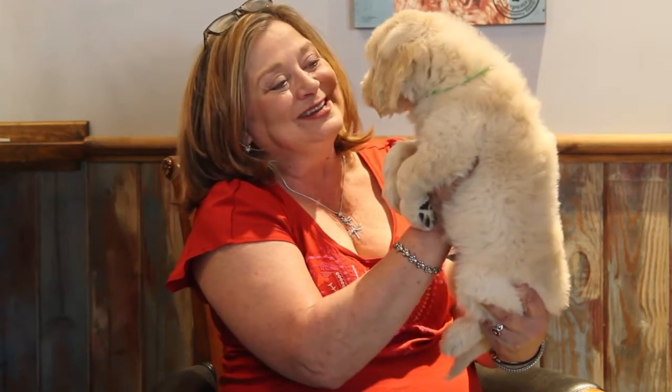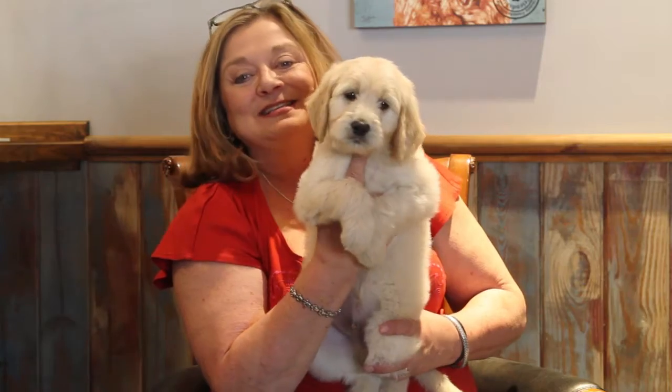Hi, babies. Hi, Nino Nose. He's just beautiful. This is Lime Green Boy.